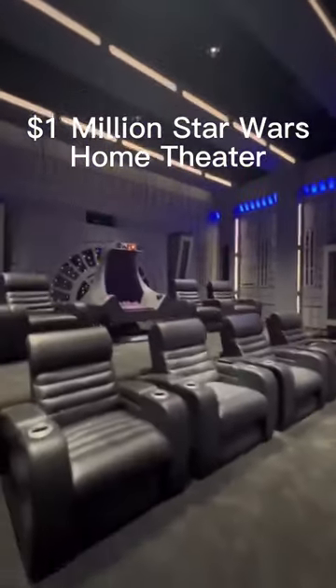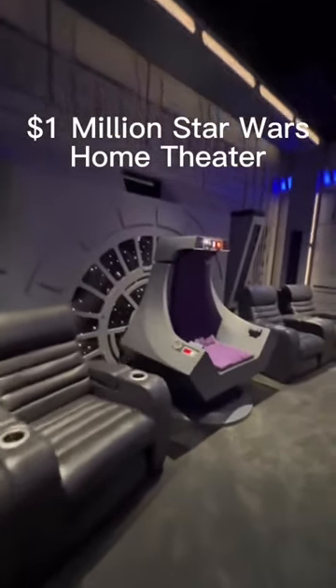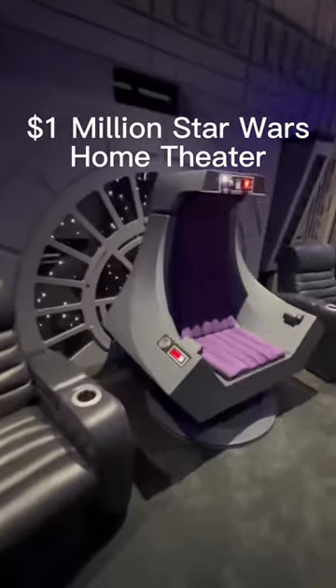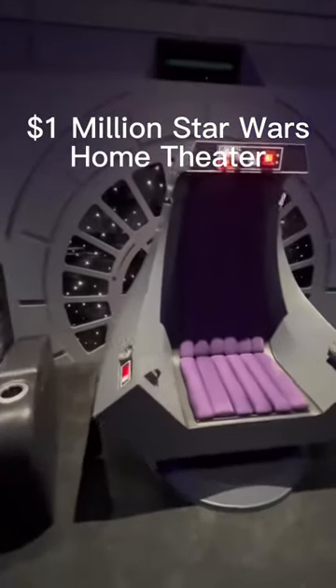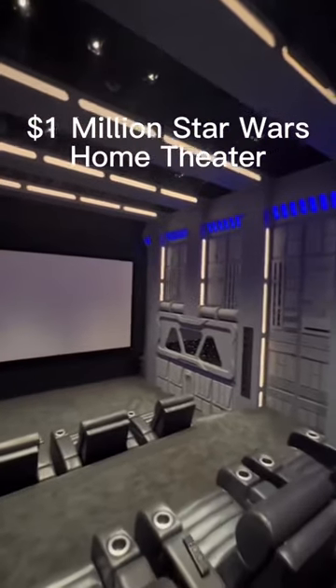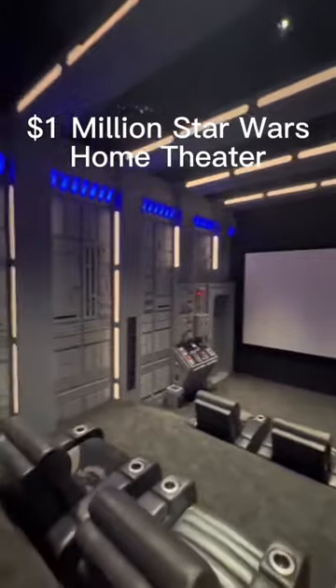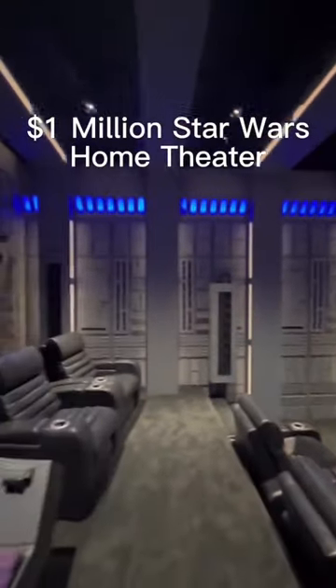Walking up the stairs we can see the Emperor's Throne. This seat is functional — it's an exact replica of the one from the movies, and behind that we've got a cool star ceiling that shows basically the galaxy outside. This theater is going to be awesome, so stay tuned to the channel for a full home theater tour.